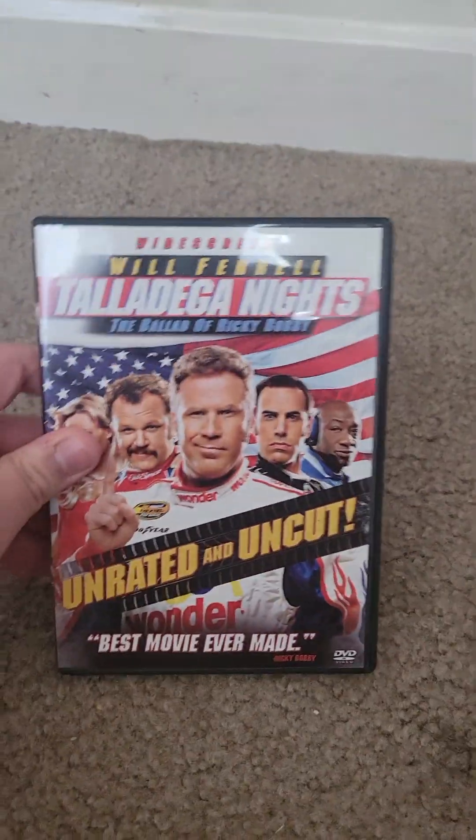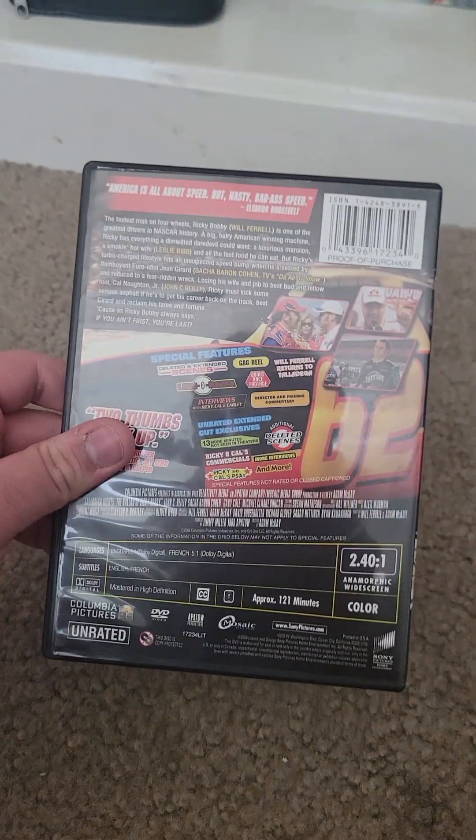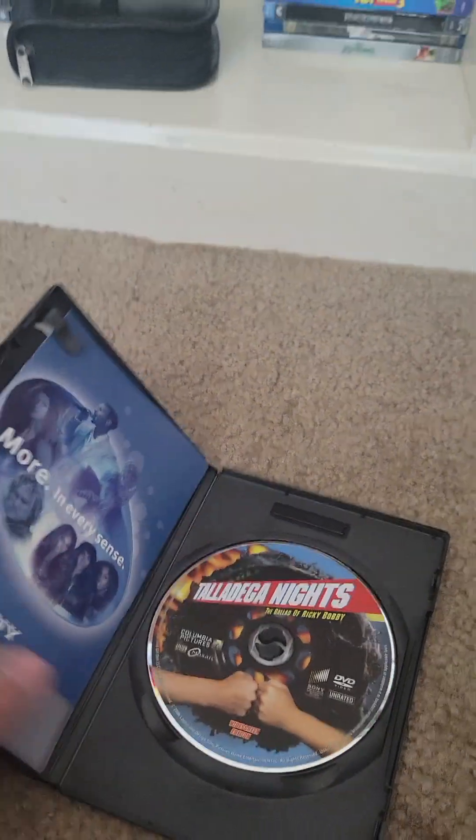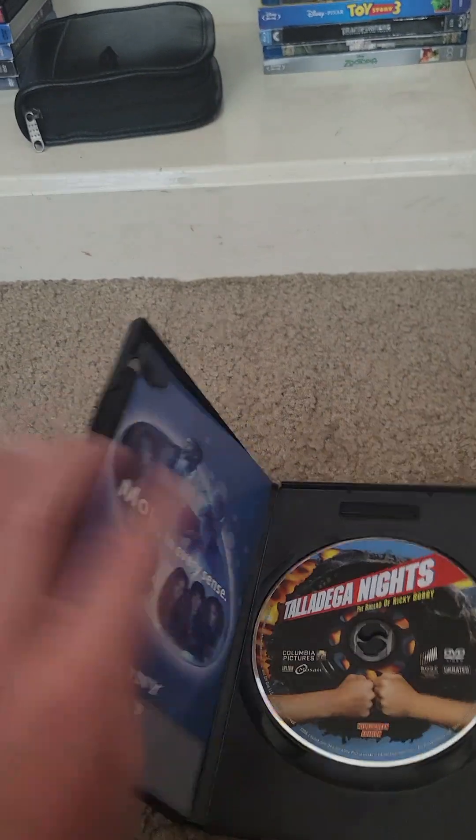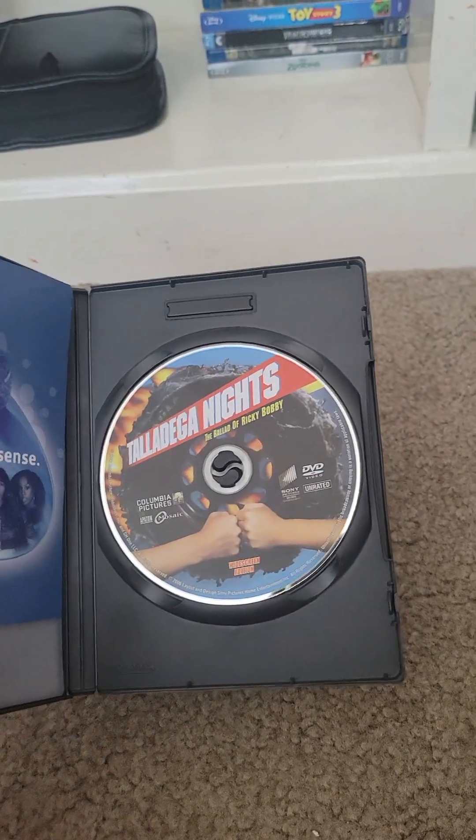Here's the last DVD. Funny movie. I forgot to mention this is the unrated and uncut version. I might have to get the theatrical version someday.